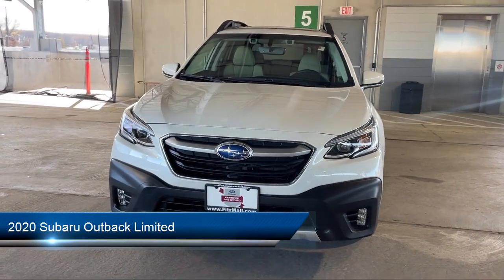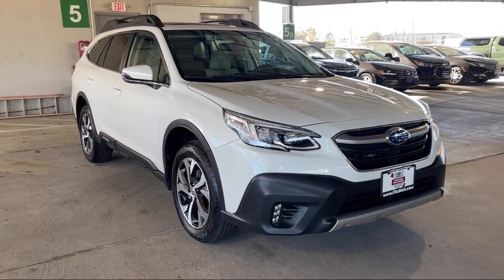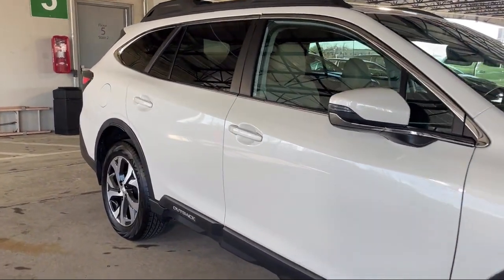It comes equipped with front side curtain airbags, leather-trimmed steering wheel, telescopic and tilt steering wheel, steering wheel-mounted audio controls, driver's seat power adjustment lumbar, and satellite communications voice-guided directions.